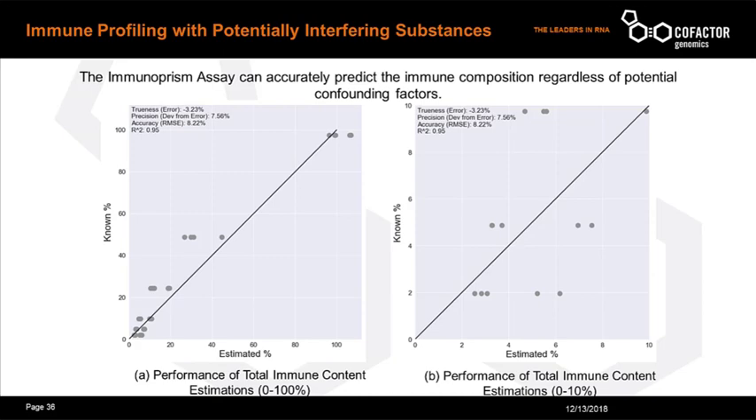Since immunoprism estimates the presence of almost all major immune cell types, the assay is also able to determine the percent immune content present in the bulk sample by summing the percentages of all major immune cell types. These results show that the assay has high trueness, precision, accuracy, and R-squared when measuring the total immune content present in a bulk sample. This is important when trying to understand the significance of increasing or decreasing total immune cells in a tumor sample, and is one of the first assays that can reliably do this.